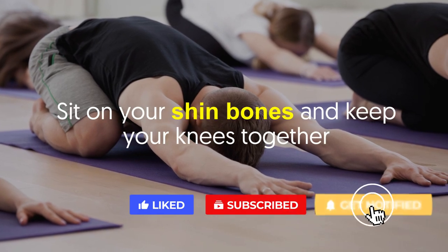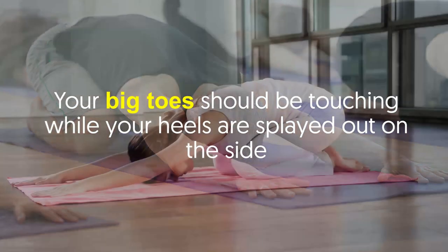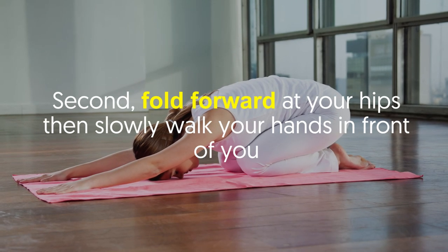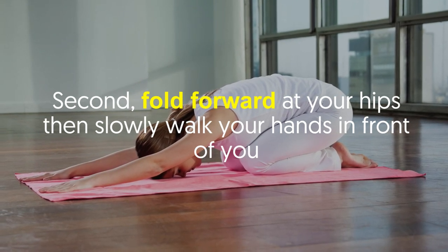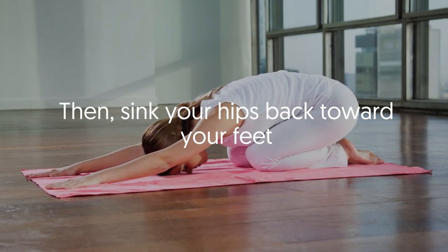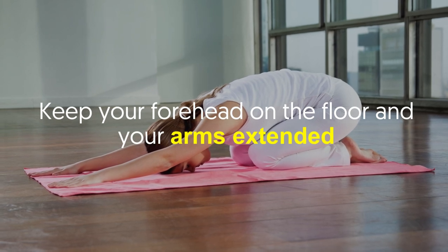Sit on your shin bones and keep your knees together. Your big toes should be touching while your heels are splayed out to the sides. Next, fold forward at your hips and slowly walk your hands in front of you, then sink your hips back toward your feet. Keep your forehead on the floor and your arms extended.